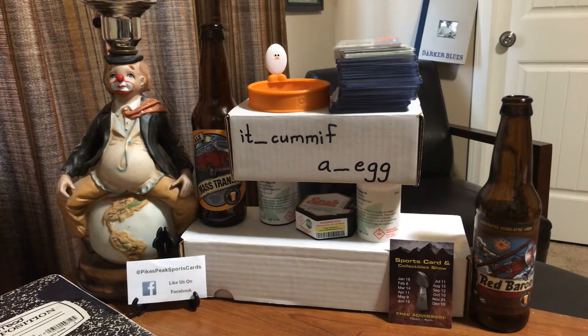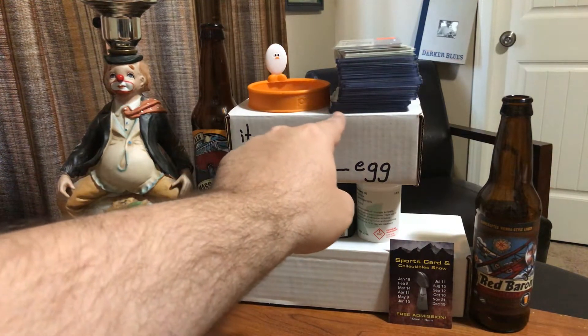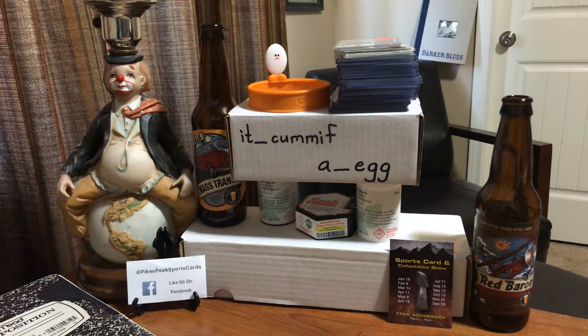The reason I brought up the date is just for future reference. Tonight is game two of the World Series between the Dodgers and the Rays, and that's going to come in handy when you see the last card I picked up here. Anyway, let's just jump right into it.